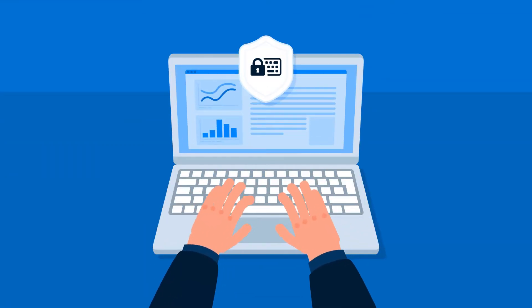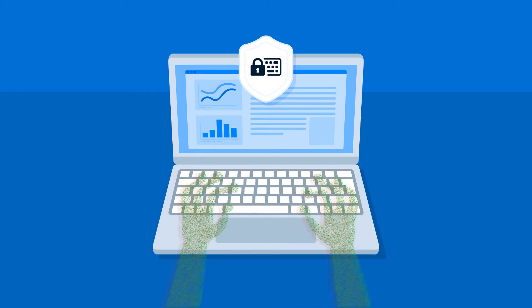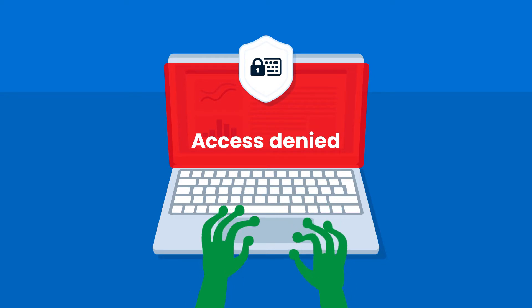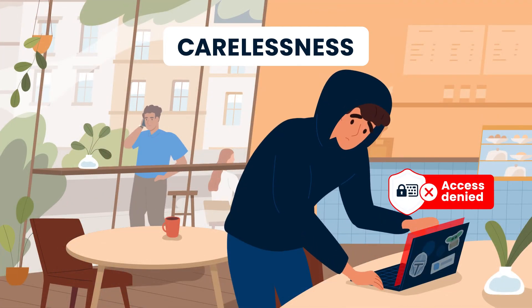ActiveLock continuously authenticates your workforce in real time by the way they type. If an unauthorized user is detected, ActiveLock instantly locks the company desktop or laptop to protect your device. So if a work computer is left unattended in a public place, your device will stay out of harm's way.